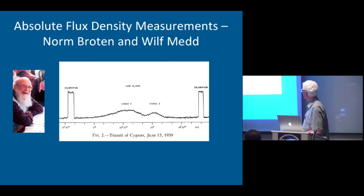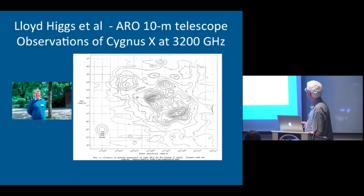You're right, it is Goth Hill. These are observations made by Lloyd Higgs and colleagues using the 10-meter telescope at 3,200 MHz, covering quite a large chunk of sky — something like 11 degrees on the side — looking at Cygnus X.